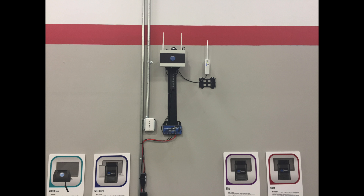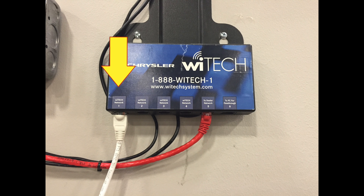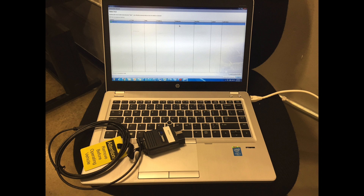The first step in troubleshooting the Witech system is to attempt a wired connection to confirm if the issue is with the wireless operation or with the actual Witech system. This is done by connecting your PC that is running the Witech diagnostic application directly to the WAG using an Ethernet connection. Once you have completed this, connect a MicroPod to your PC using a USB cable, and then attempt to perform online diagnostics.